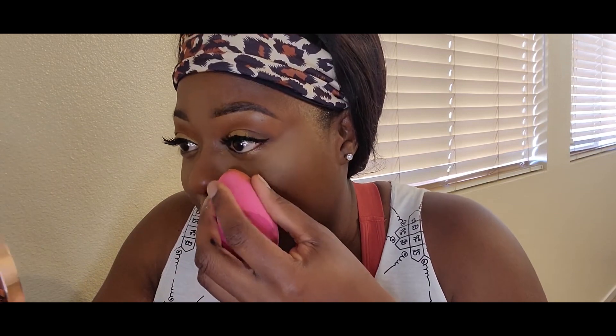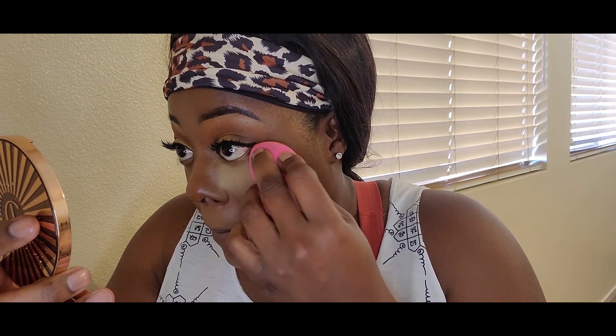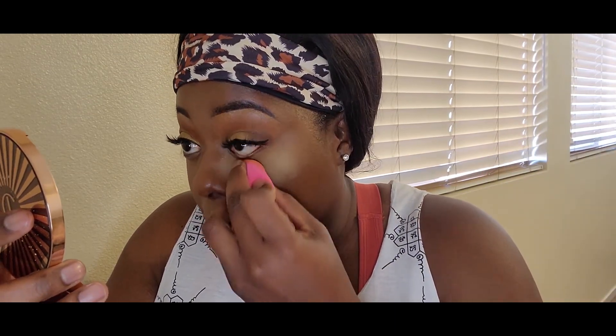The second setting powder I use is the Sasha Buttercup setting powder — the same one I used for the eyes. A lot of people love baking and sometimes I bake, sometimes I don't. I just put it directly where I want it to go. I decided to go ahead and do the whole baking thing — whatever works.